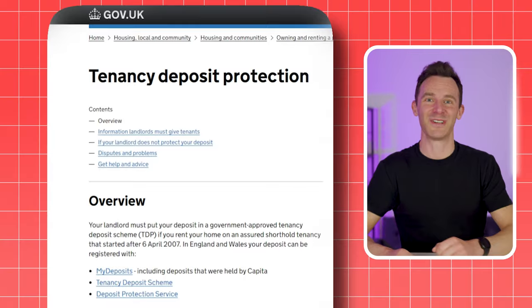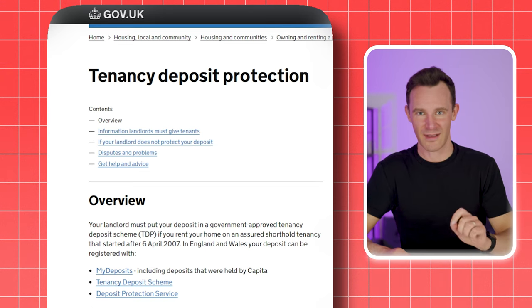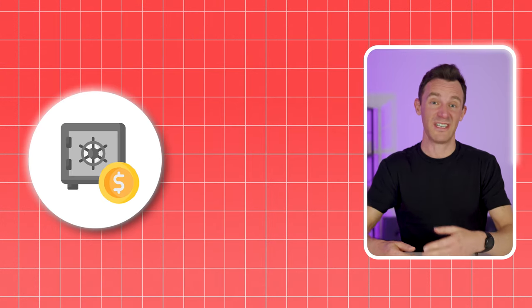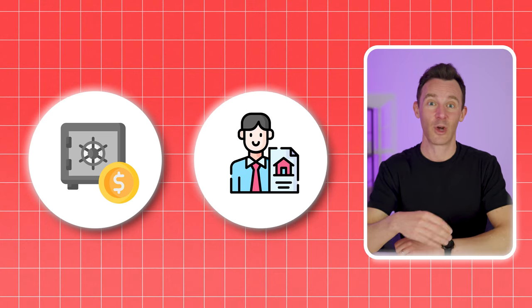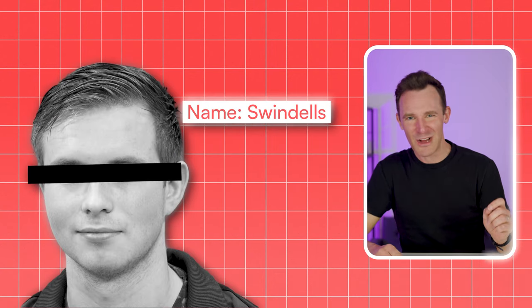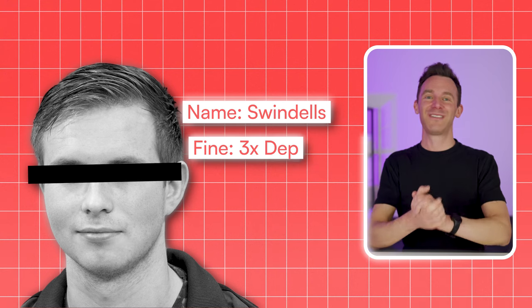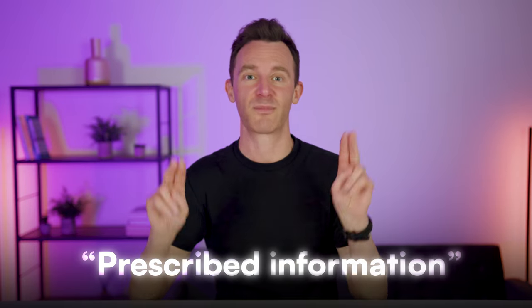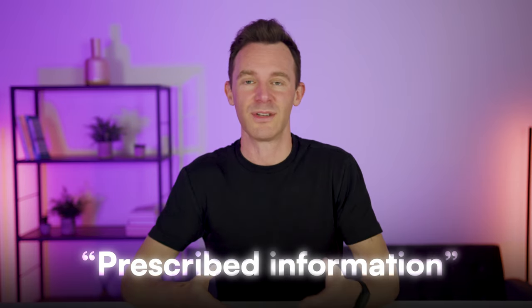Most landlords know that they must protect their tenant's deposit, and so they should, because this has been the law since 2007. So you might think that if you protect the deposit with an approved scheme within 30 days of receiving it and give your tenant a copy of the protection certificate, that's your job done. But a landlord by the name of Swindles was fined three times the amount of the deposit he was holding, despite having done all of this. So what did he do wrong? He failed to provide the tenant with what's known as prescribed information about the protection of the deposit.